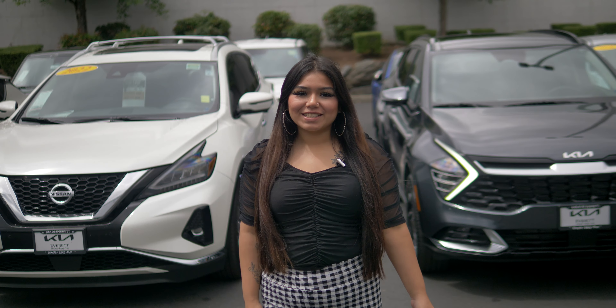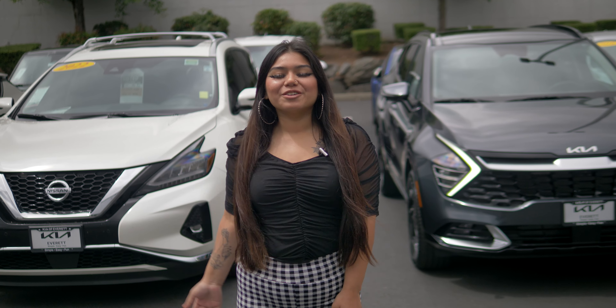What's up guys, Karina here with Kia of Everett. Today we're going to be comparing the Nissan Murano and the Kia Sportage.